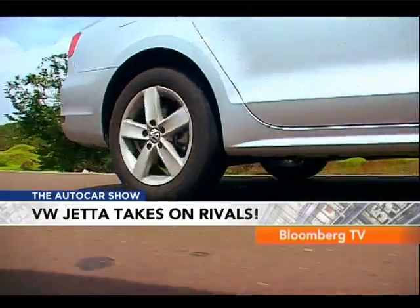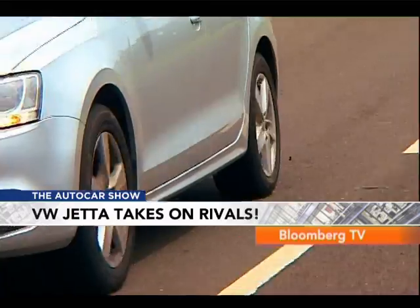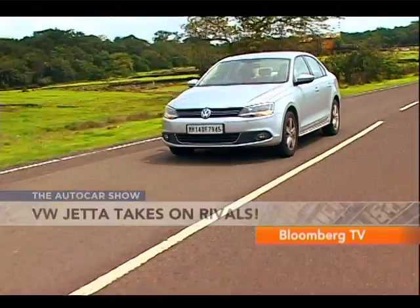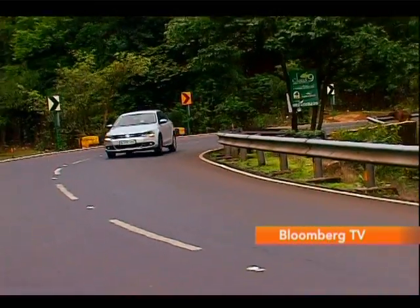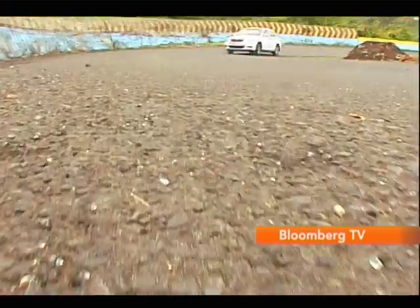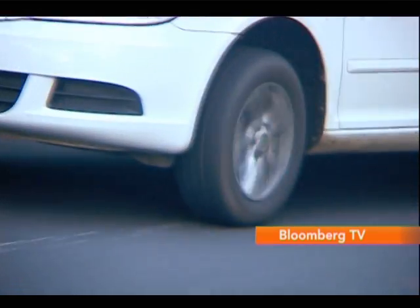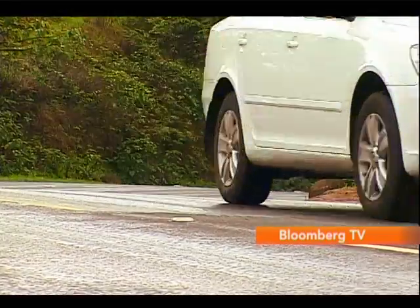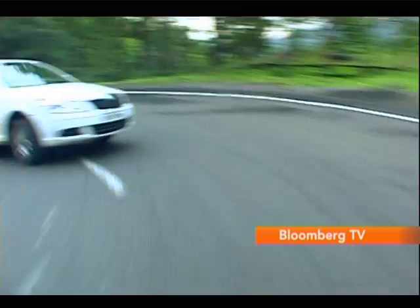One of the reasons for that is the tyres. The Jetta sports 205/55 rubber wrapped around 16-inch rims. Its suspension setup is on the softer side, and as a result it doesn't feel very pointy. But when you chuck it into a corner, it is absolutely planted — it picks a line and just holds on to it for all its worth. In comparison, the Laura has narrower 195/65 tyres wrapped around 15-inch rims, and its rear suspension setup is a bit soft. So going around a corner, if you want to change your line, the Laura will get a bit flustered. But then, it makes up for it in many ways.